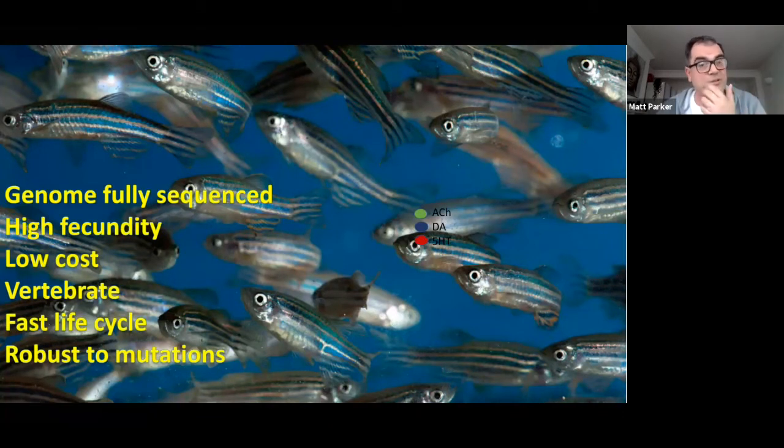The reason we use zebrafish: the genome has been fully sequenced, which means they're excellent for genetic research. They're very high fecundity — a single female will lay up to about 200 eggs roughly every week. Compared to other model species like mice and rats, they're very low cost. You can keep a lot of zebrafish in a relatively small animal facility because they're only about three inches long. They have a very fast life cycle — they're fully aged by about four months — and they're quite robust even at older ages, so they're good for aging research as well. And one reason people love zebrafish in the world of genetics is that they're very robust to mutations, having undergone a full duplication of the genome, which makes them more genetically robust.